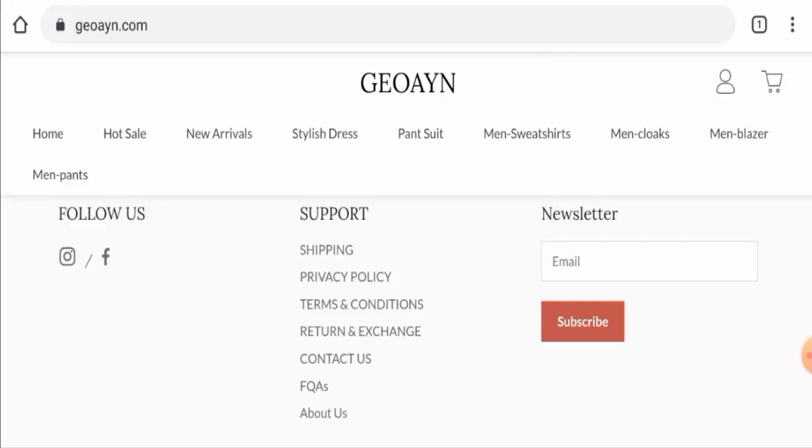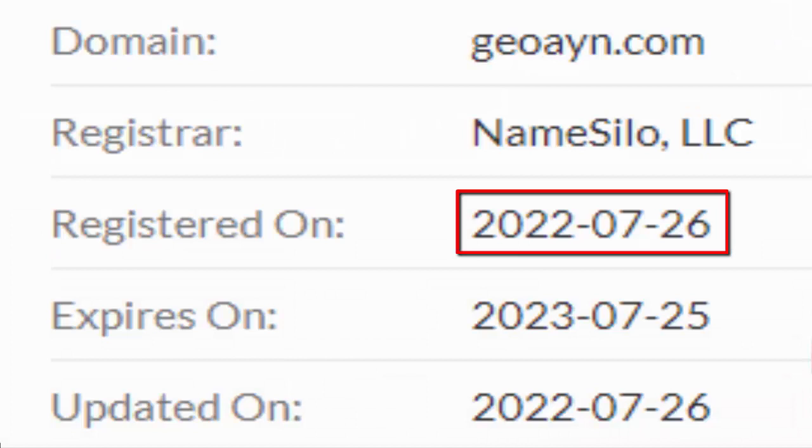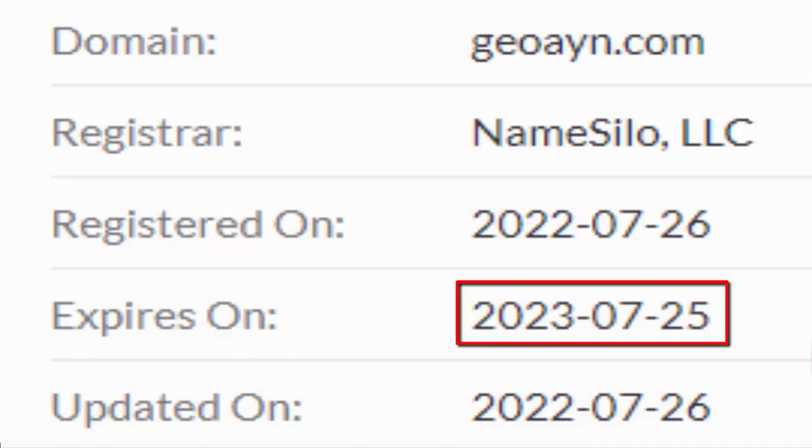This website is secured by the HTTPS protocol and SSL integration to keep details and transactions safe, which is a good sign. However, this website was registered on the 26th of July 2022 and will expire on the 25th of July 2023 — meaning it is a very new and short-lived domain.